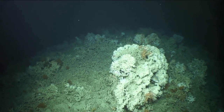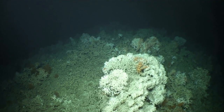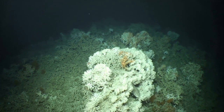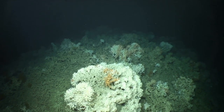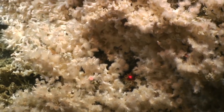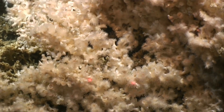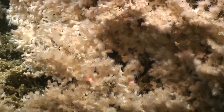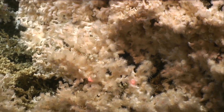Deep-sea corals generally thrive in areas of accelerated current flow, in deep-sea topographic highs, and at depths of up to 6,000 metres and temperatures as low as minus 1 degrees Celsius. In the Porcupine Canyon, Lophilia Pertusa is the key reef builder. Each opening contains one single soft-bodied polyp which reaches its tentacles out, filtering and feeding off particles in the water, continuously secreting calcium carbonate to the reef.